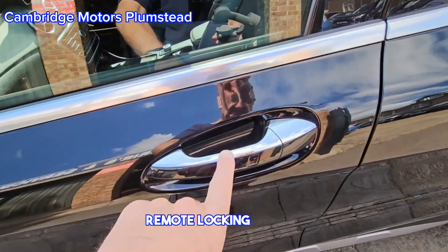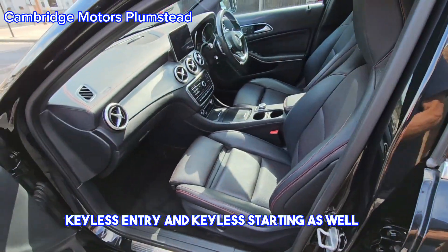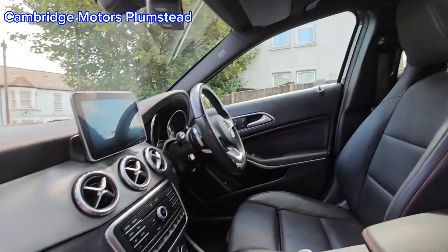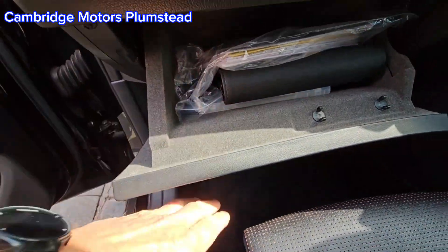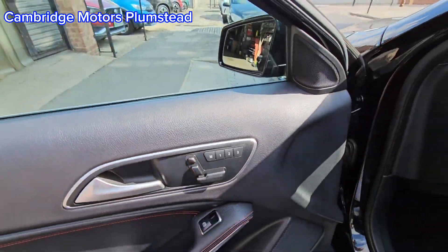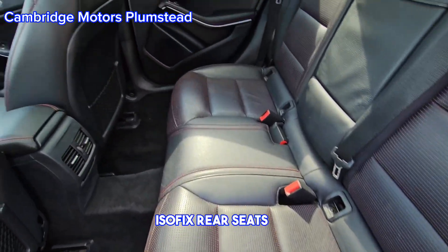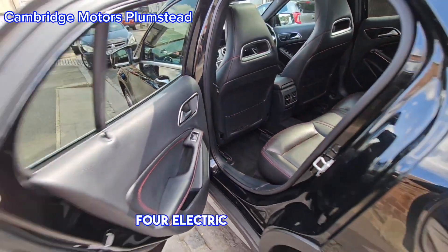Remote locking, keyless entry and keyless starting, electric memory seats, side airbags. All the instruction manuals are in here, electronic memory seats, ISOFIX rear seats, and four electric windows.